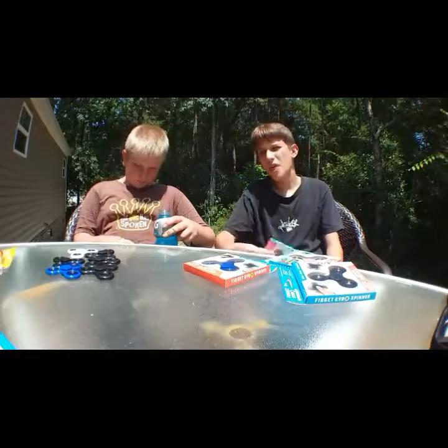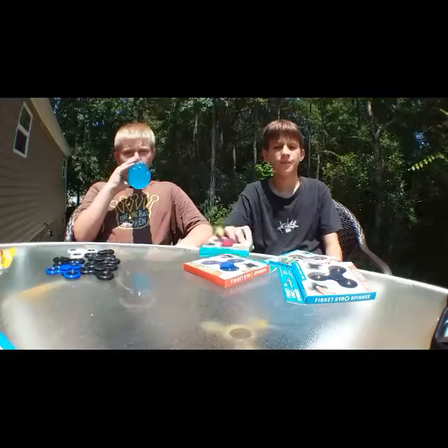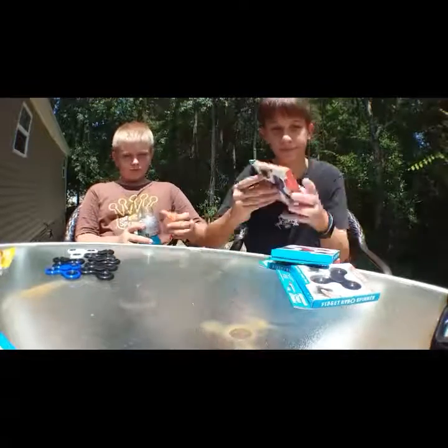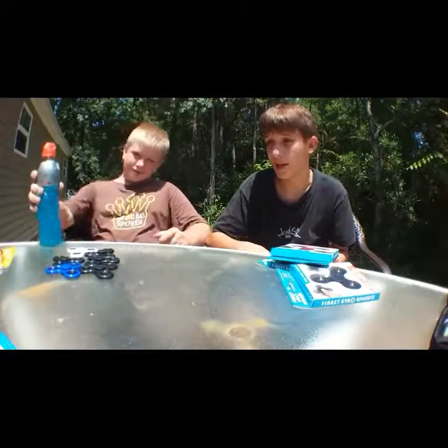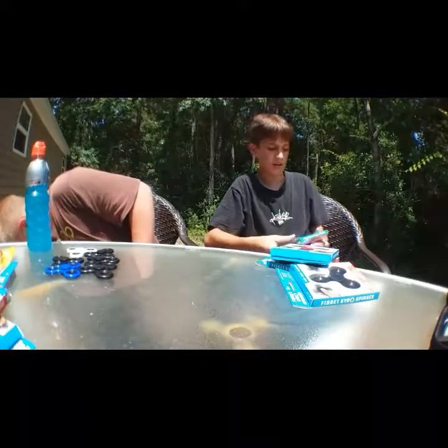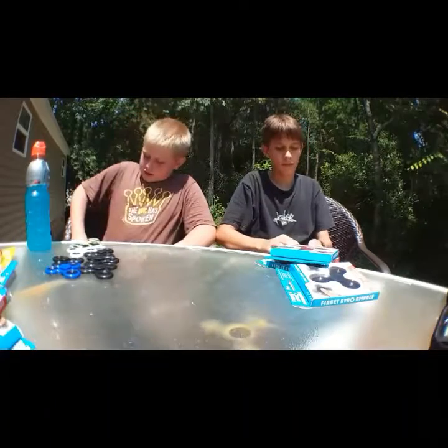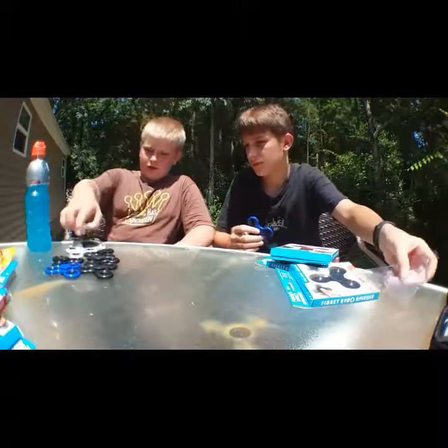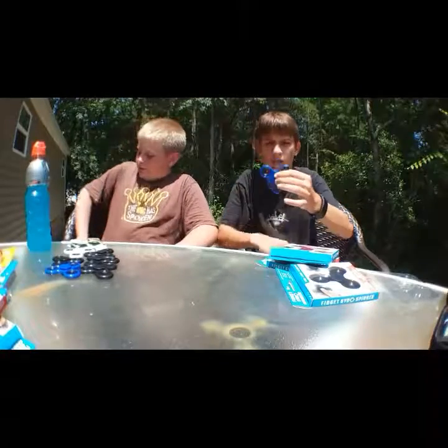If you think I should do a giveaway of a fidget spinner, let me know. We'll probably give away two to three fidget spinners. I'll give you two of mine and you can do one of yours.